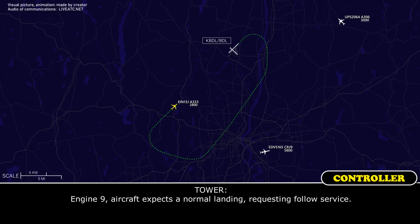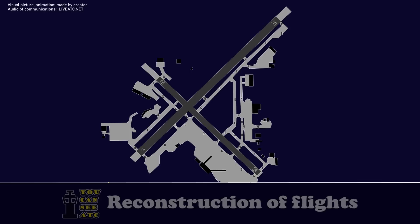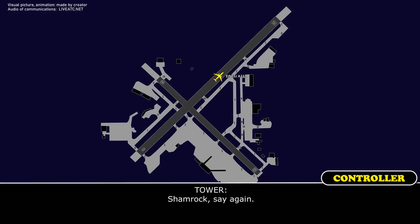Engine 9, aircraft expects a normal landing, requesting follow-up service. Shamrock 13J heavy, turn right taxiway Hotel and remain this frequency. You can make another right turn on taxiway Charlie after that. Roger, copy. Fire services just sitting there — we're all good. He just reverses and follows us in, that would be great.